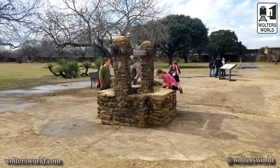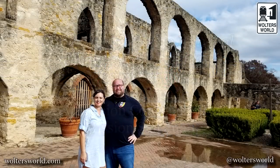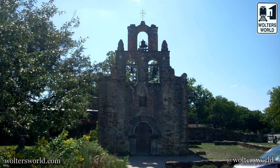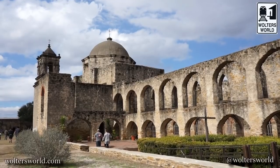There are missions along the way — Espada, San Jose, San Juan, and more. There's a bunch of them out there to take in. It really is a beautiful architecture experience, and you also see how some of the people were living when they were built — you can see where homes are built into the walls. It's a really cool thing to check out.